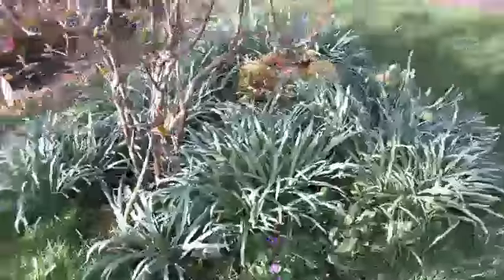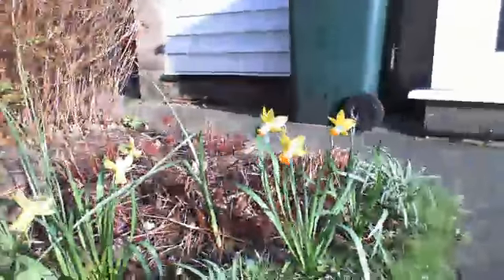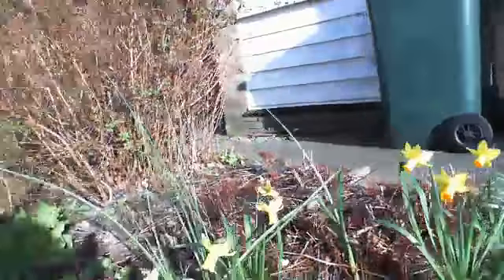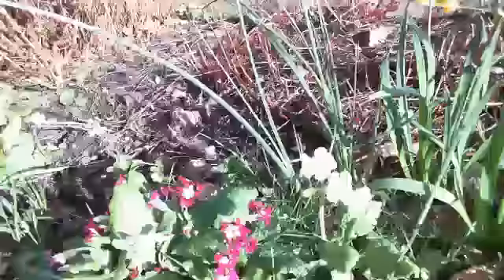The snowdrops have died back. And here's the other dwarf narcissi. I got them from Sainsbury's I think it was, and they're doing very well. Plus some more primulas I grew from seed.